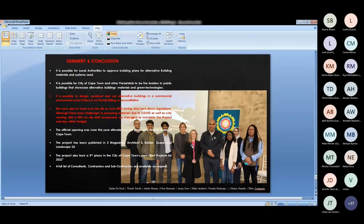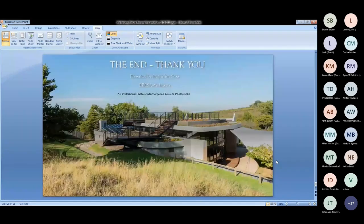The project has been published in three magazines: Architect and Builder, Scape, and Landscape SA. It also took third prize in the City of Cape Town's Best Projects for 2022. The official opening was attended by the Mayor and Deputy Mayor of Cape Town. I'm able to provide a full list of consultants, contractors, and subcontractors for anybody interested in engaging with contractors able to provide technical details for sustainable buildings.